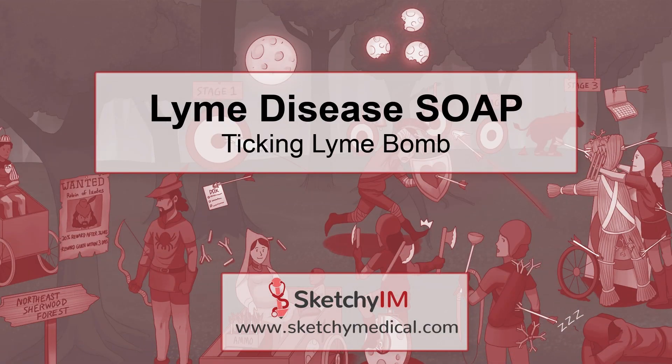Lyme disease is the most common insect-borne disease in the United States — suck it, malaria! If left undetected and untreated, it causes three stages of disease. This video will help you become a Lyme-recognizing and diagnosing mastermind.